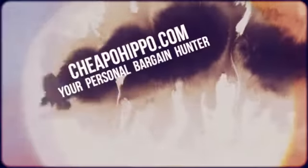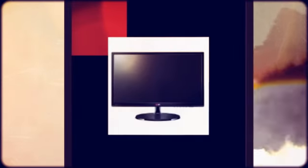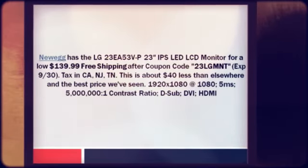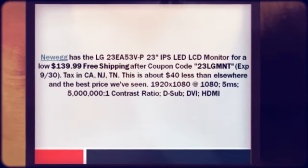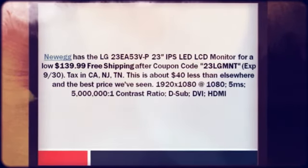Welcome to CheapoHippo.com, your personal bargain hunter. Newegg has the LG 23EA53 VP23 IPS LED LCD monitor for a low $139.99 plus free shipping after coupon code 23LGMNT, expires 9/30. They charge sales tax in California, New Jersey, and Tennessee. This is about $40 less than elsewhere and the best price we've seen.